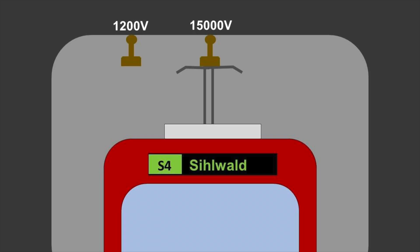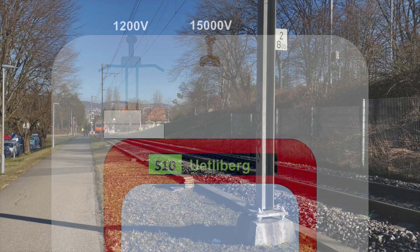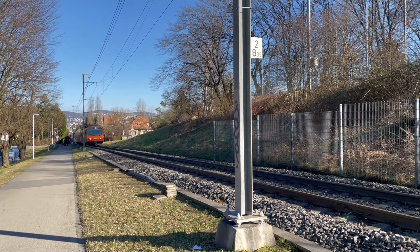There are two rails in the tunnel: one for 15,000 volts and one for 1,200 volts. The Sihlwaldbahn trains on line S4 use the regular middle rail, but the Uetlibergbahn trains have a special pantograph mounted to one side of the train, which allows it to collect power from the dedicated 1,200-volt rail.